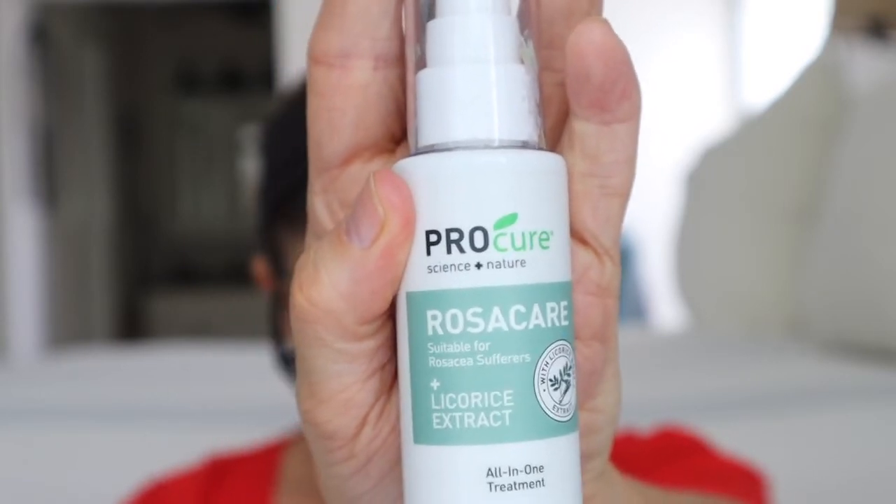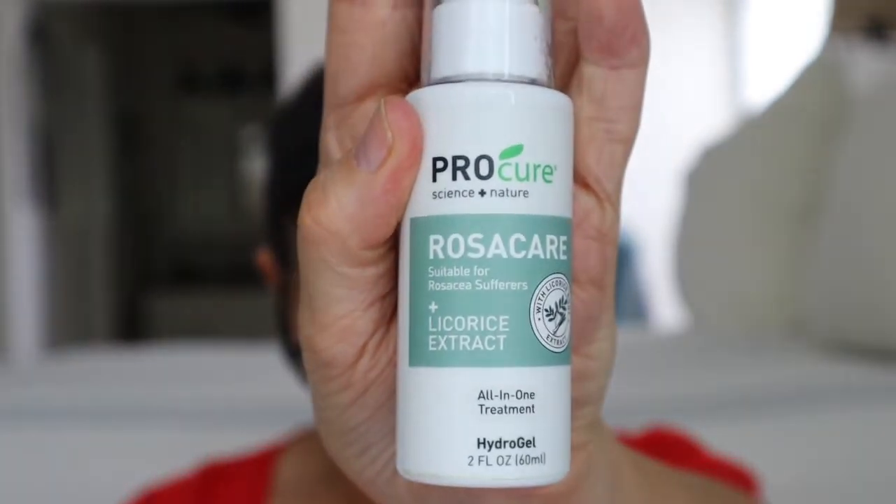The next part of treating is Rosa Care from Pro Cure. This is made specifically for people with rosacea and I got mine off Amazon for $14.99 for two ounces. It contains hyaluronic acid, allantoin, vitamin E, cucumber extract, and licorice root extract for superior moisturizing and cool soothing relief to reddened skin. There's also chromium color correcting to help even out skin's appearance — you can see it has a green tint to it, which is meant to help mask redness.